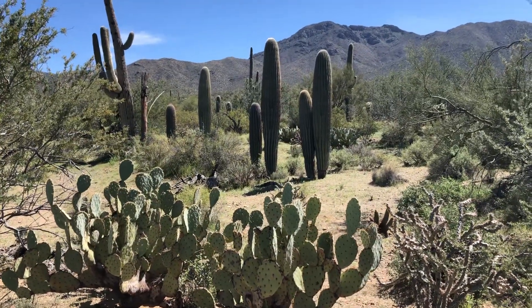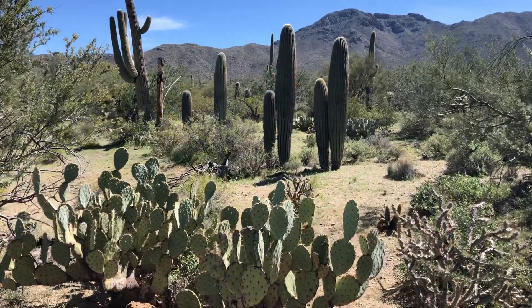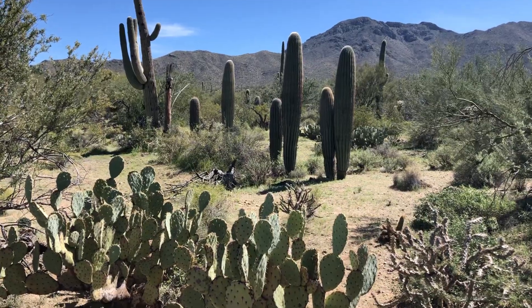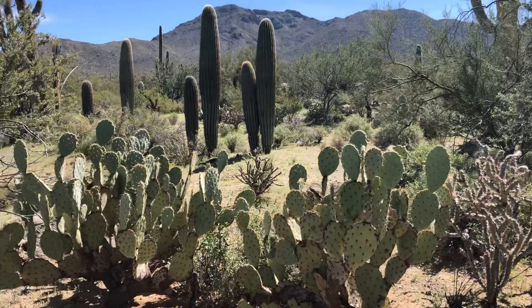We've got mountains, we've got great scenery — saguaros, some prickly pears, another cactus. Wow, that is pretty.